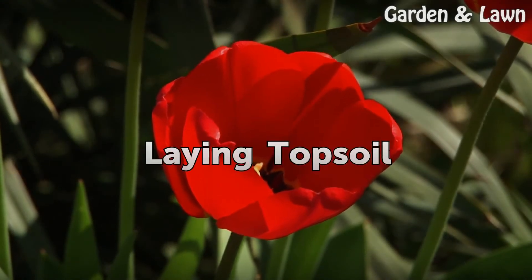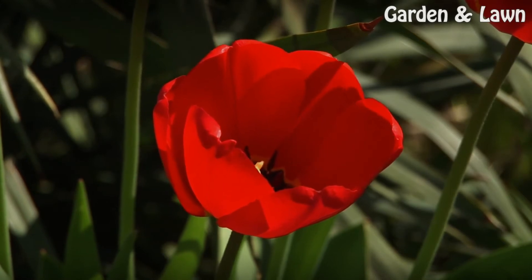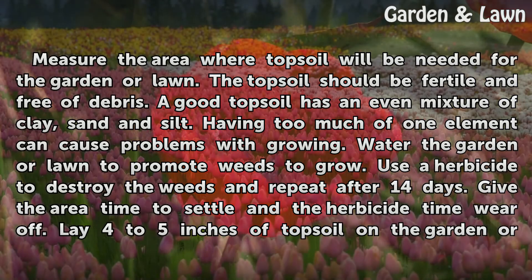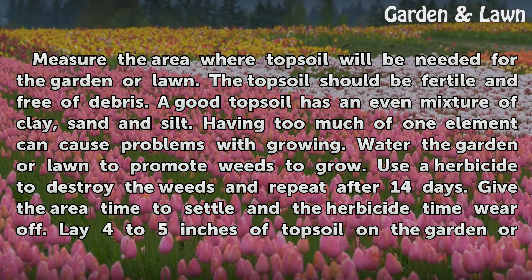Laying topsoil. Measure the area where topsoil will be needed for the garden or lawn. The topsoil should be fertile and free of debris. A good topsoil has an even mixture of clay, sand, and silt. Having too much of one element can cause problems with growing.